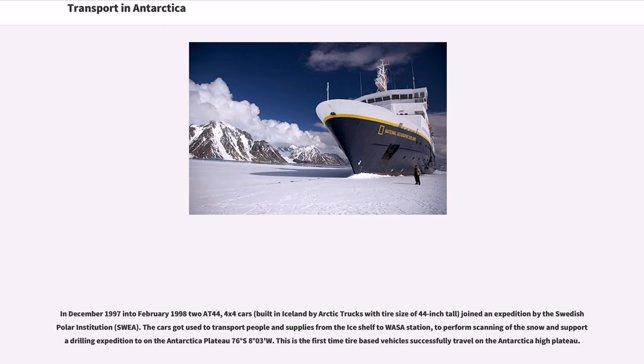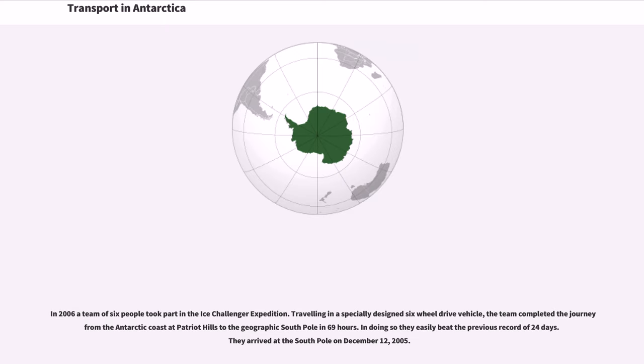This was the first time tire-based vehicles successfully traveled on the Antarctic High Plateau. In 2006, a team of six people took part in the Ice Challenger expedition. Traveling in a specially designed six-wheel drive vehicle, the team completed the journey from the Antarctic coast at Patriot Hills to the geographic South Pole in just 69 hours, easily beating the previous record of 24 days. They arrived at the South Pole on December 12, 2005.